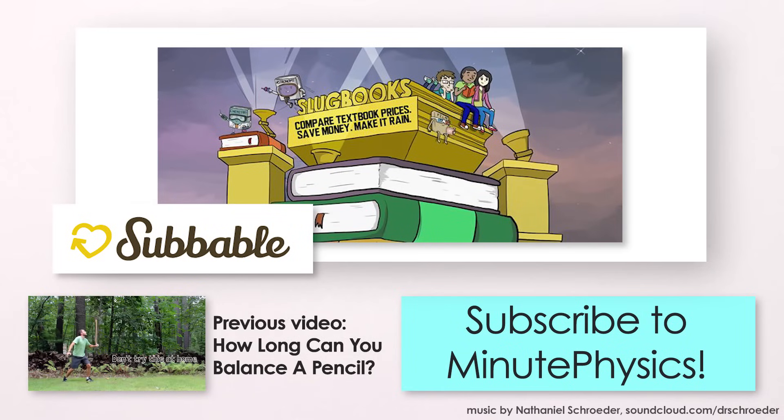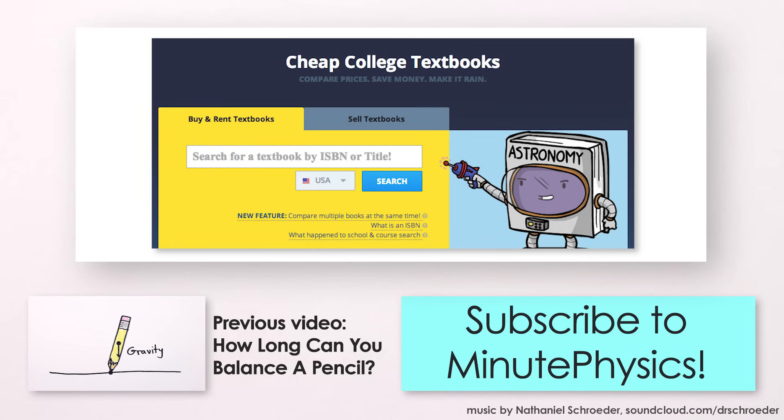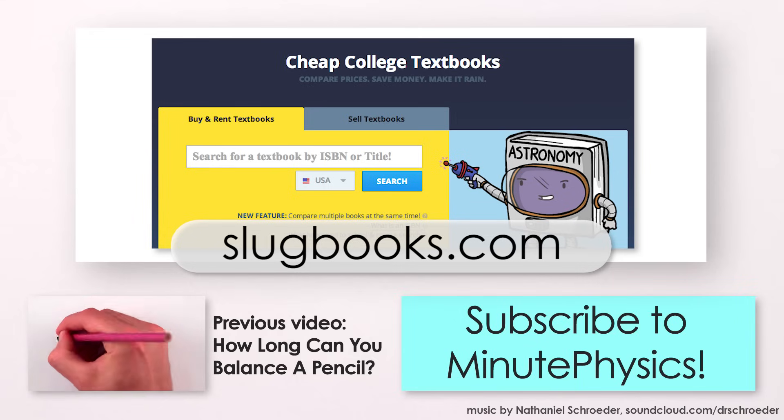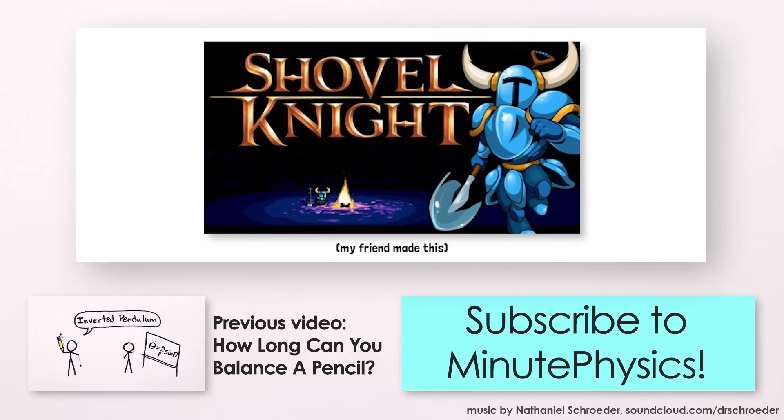This MinutePhysics video is supported in part by our Subbable subscriber, Slugbooks.com. If you or someone you know are in college, you probably also know textbooks can be crazy expensive, so Slugbooks helps you find the cheapest prices for your books online. Just go to slugbooks.com and search by title or ISBN number so you can start saving money on textbooks, and use it for more useful things like food, supporting Minute Physics on Subbable, or video games.